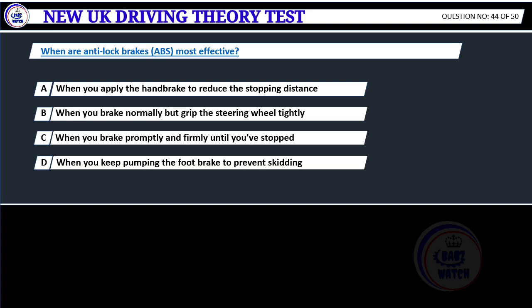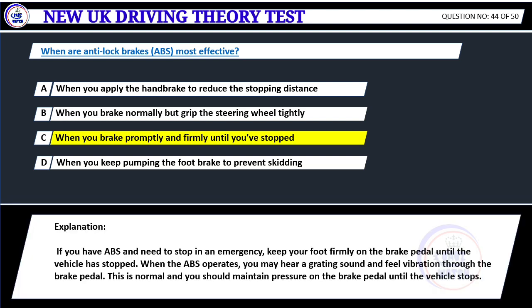When are anti-lock brakes (ABS) most effective? A. When you apply the handbrake to reduce the stopping distance. B. When you brake normally but grip the steering wheel tightly. C. When you brake promptly and firmly until you've stopped. D. When you keep pumping the foot brake to prevent skidding. Correct answer C: When you brake promptly and firmly until you've stopped. If you have ABS and need to stop in an emergency, keep your foot firmly on the brake pedal until the vehicle has stopped. When the ABS operates, you may hear a grating sound and feel vibration through the brake pedal. This is normal — maintain pressure until the vehicle stops.